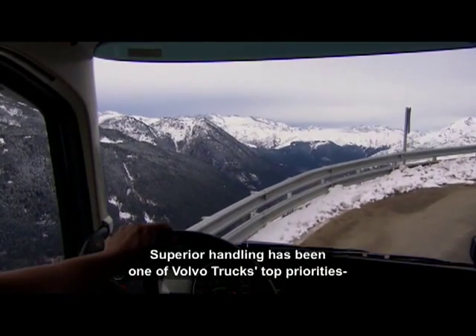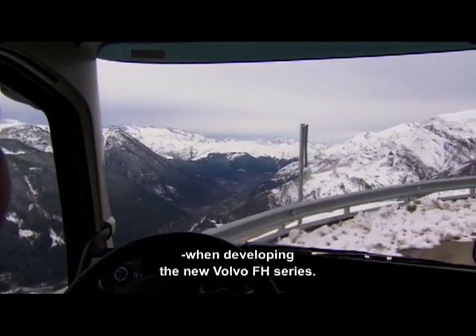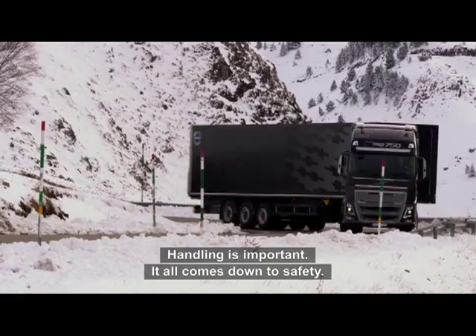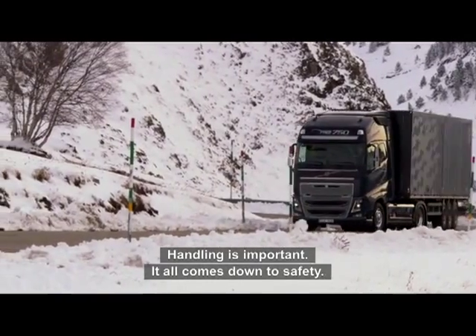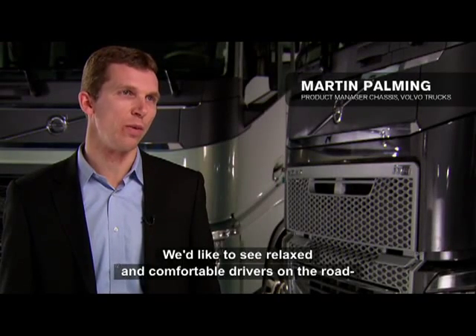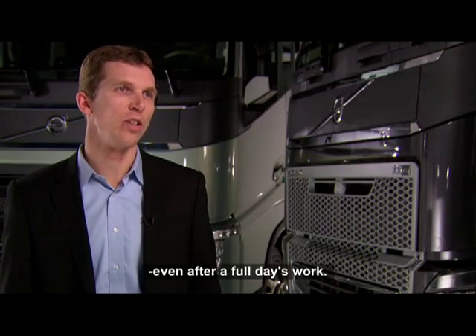Superior handling has been one of Volvo Trucks' top priorities when developing the new Volvo FH series. Handling is important for many aspects, but it all comes down to safety. We would like to see relaxed and comfortable drivers out on the road, even after a full day's work.